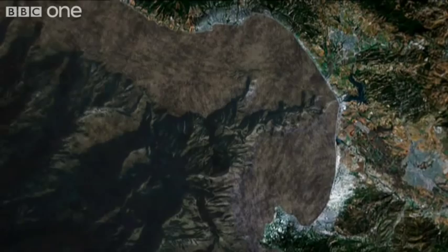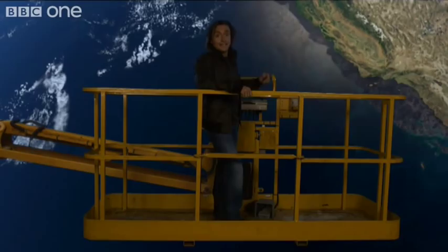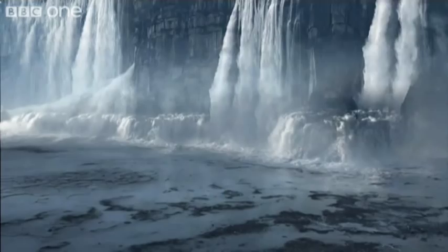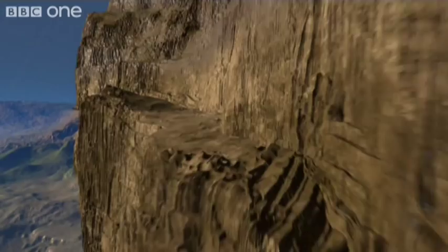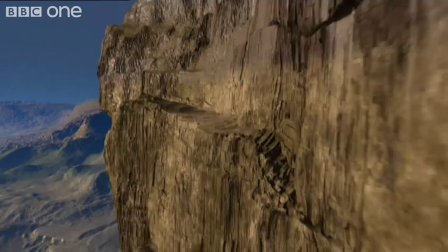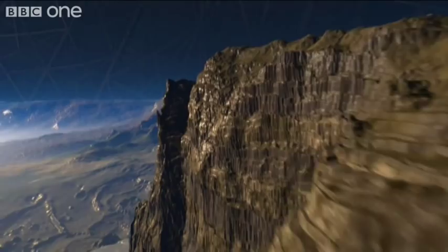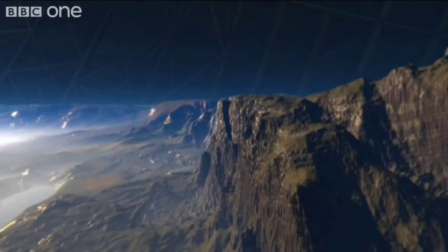But if you think that's big, just hold on. A few thousand miles northwest of California, just off the coast of Russia, there's a canyon that makes Monterey look like a teacup. The largest canyon on the planet is the Zemchuk. It's nearly two miles deep at its deepest point, 144 miles long, and 62 miles wide.